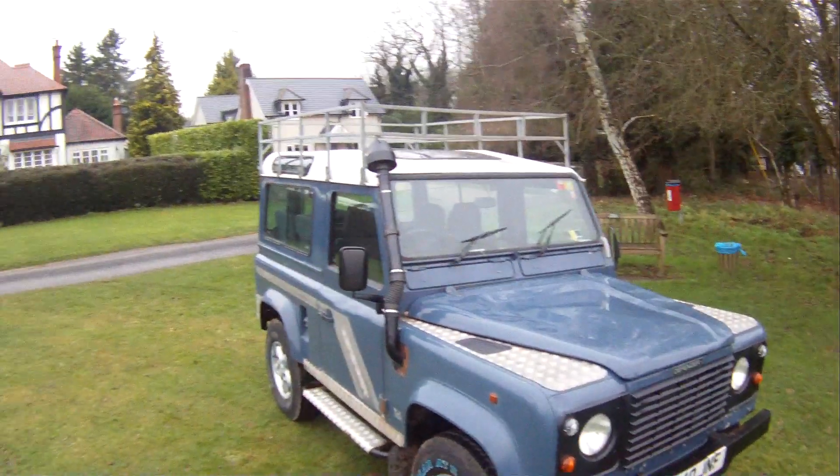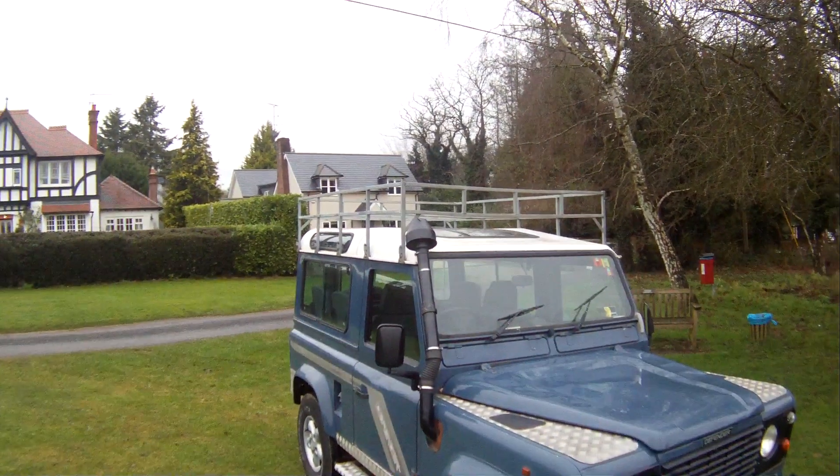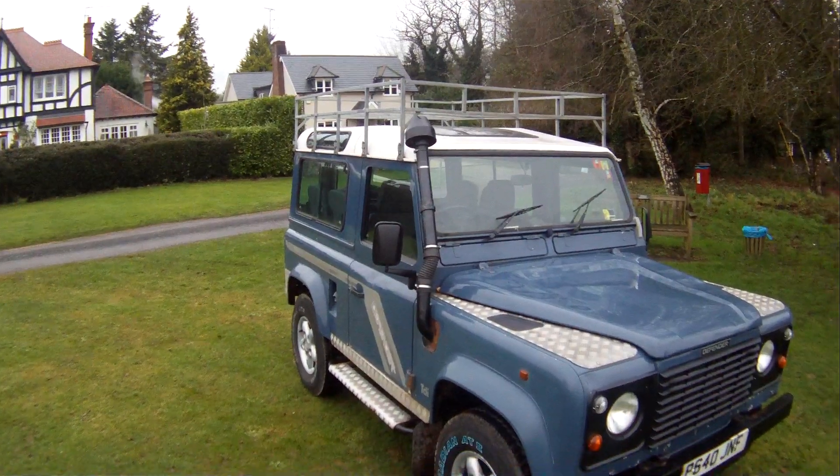I'll walk around this P registration, so either 1996 or 1997, Land Rover Defender 90, 300 TDI, factory county station wagon, seven-seater.